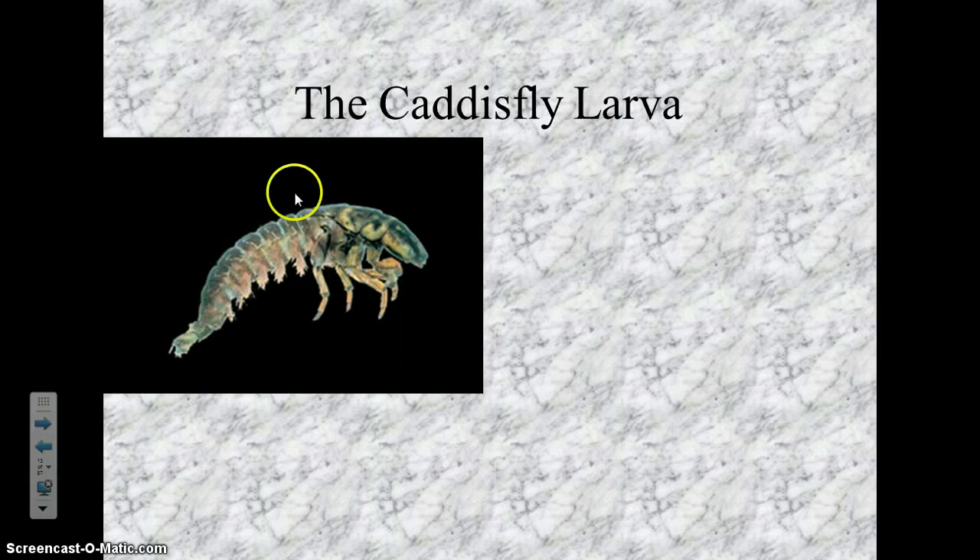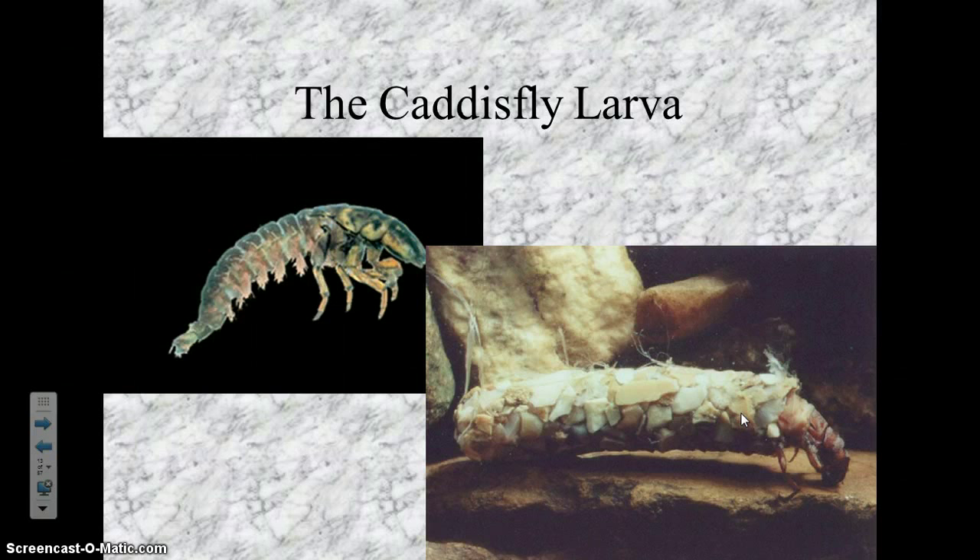What the caddisfly does to protect itself is — it has silk like a spider. It has spinnerets and uses its silk to capture food and make a little net. It also uses its silk to glue together sticks, rocks, twigs, anything it can find at the bottom of the stream, and make itself a suit of armor. We may find the case, but if there's no caddisfly in it, we can't count it — we're only counting living organisms.